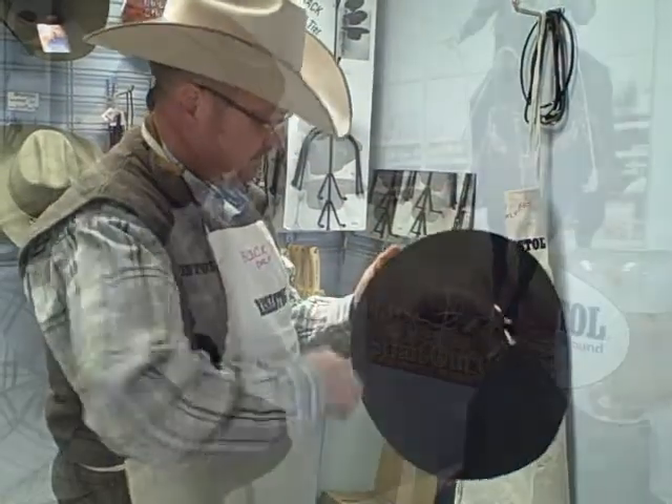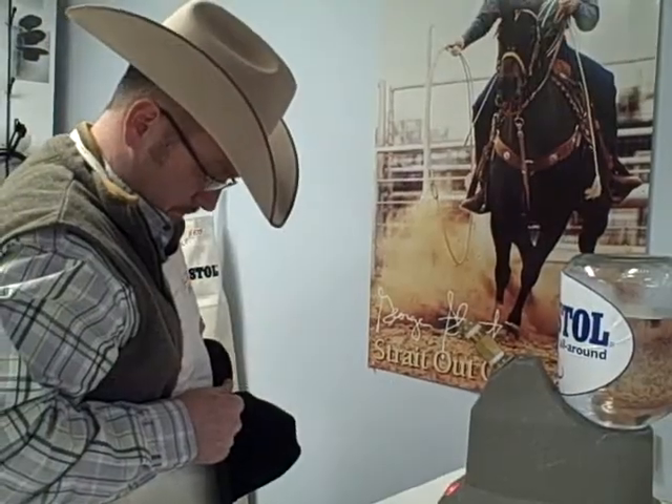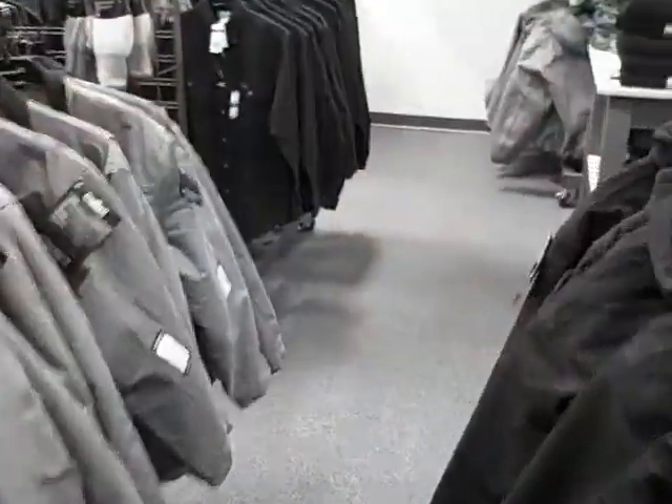I heard that you could bring your hat in here and get it cleaned up too, huh? Absolutely. It's probably one of the only places in town you can get that done. We can bring it in, clean it up, shape it back to the original shape, stuff like that, and it's only $5.